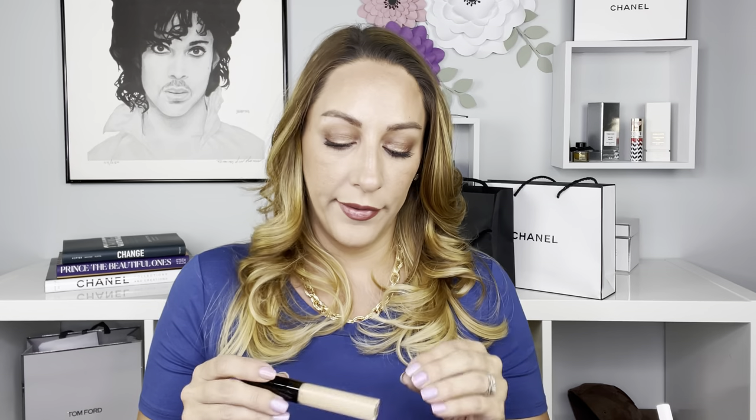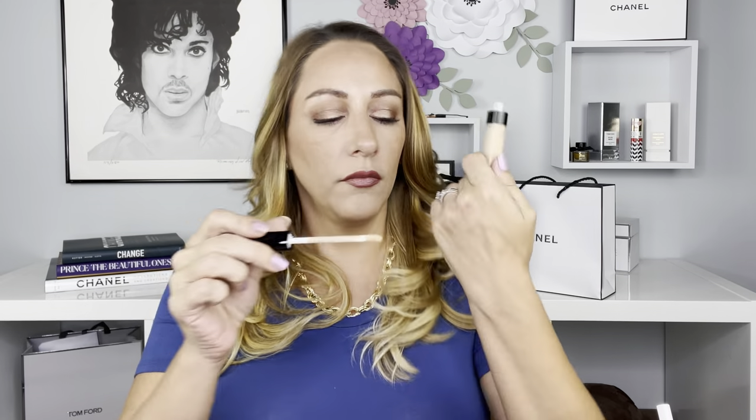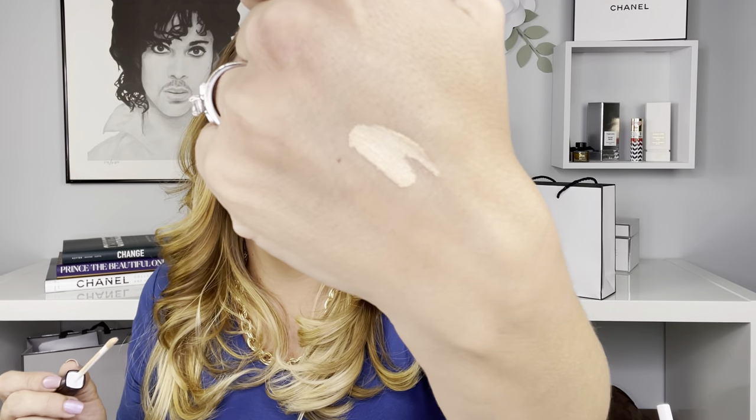I also picked up the new concealer. I'm typically B30, however this is the new formulation, and although they do have the same shade range, for some reason B30 seemed a tinge too light. I'll go into details on why in the video where I'm comparing the two — this is the shade BD31 instead of B30. I will have videos on all of this: a side-by-side comparison of the Ultra Lit Tints, the correctors, the concealers — I'll do it all for you, just bear with me.